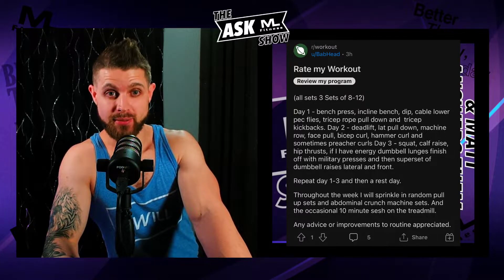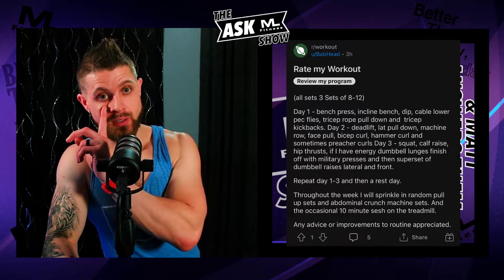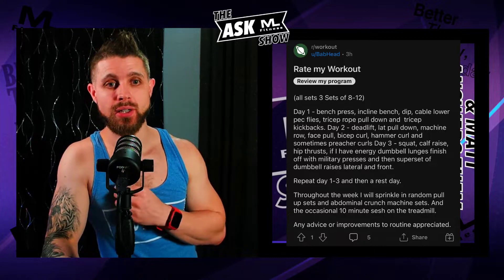Day one: bench press, incline bench press, dips — so we're hitting the chest quite a bit, and also the triceps. Cable lower pec flies, really going after that chest. Tricep rope pull down and tricep kickbacks. This is basically a push day — you're hitting chest and tris, a little bit of anterior shoulder. Let me see the rest of it.